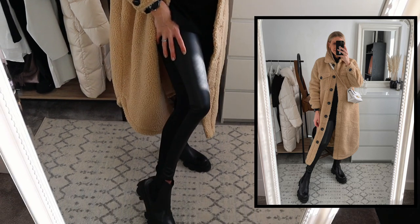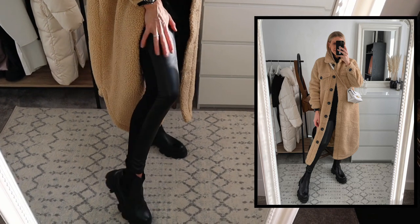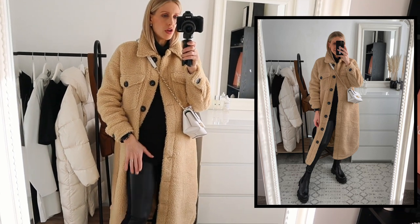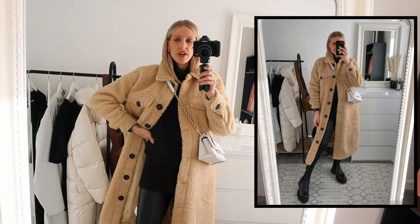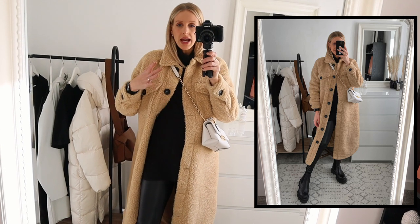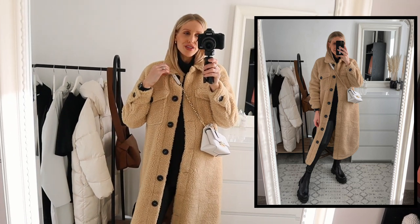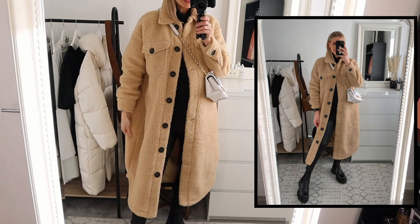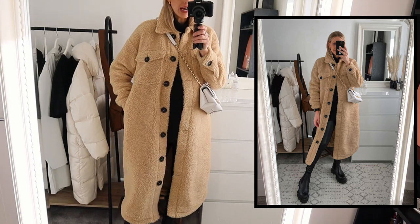Then I have on some really comfy leggings — kind of half leather, half cotton at the back — from the New Look Maternity range. For anybody currently pregnant, I can really recommend their leggings. Really nice fit. I have sized up in them to be comfortable, but the normal New Look non-maternity leather look leggings will be just as good and they're really affordable. Then I've just thrown over a black long-sleeved roll neck, and if it was cooler I'd probably put a thermal vest underneath as well to keep me warm. And then over the top, rather than my everyday puffer coat, I thought I'd jazz it up a little bit with this amazing teddy long shacket from Missguided. It's so warm.